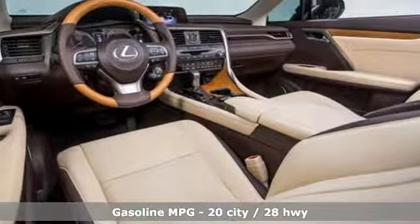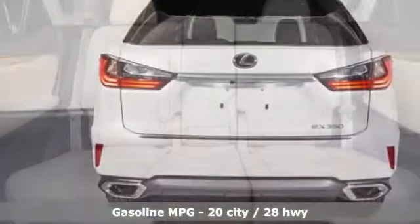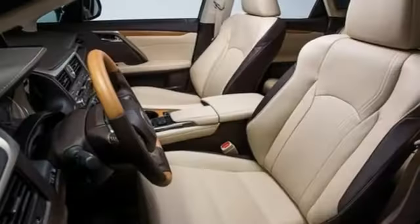It boasts an impressive list of features like these: V6 engine, gas pressurized shocks, streaming audio, power heated mirrors, dual zone climate control.